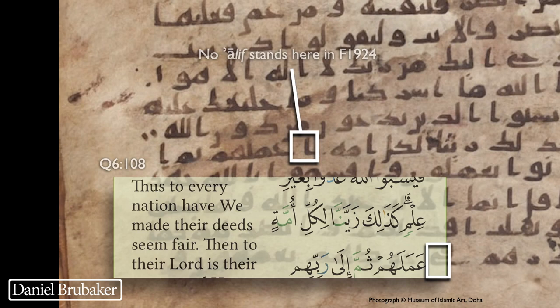Looking down two lines further, we find another place where this manuscript doesn't quite match the Hafs text. The verse as it reads today says 'Ka-dhalika zayyanna likulli ummatin amalahum' — 'to every people or nation we have made their deeds seem fair.' The manuscript has an extra alif compared to the standard text before 'amalahum,' and the effect of this alif is to make it plural — so 'their works' or 'their deeds.' That's how it exists in the manuscript, but it is not the way it exists in the text today.